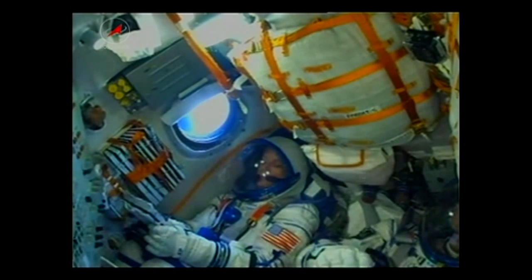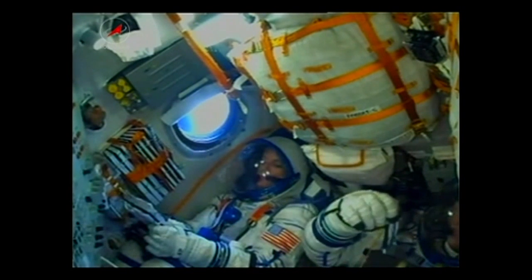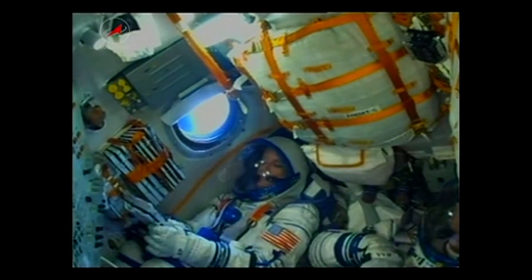The stage will continue to burn until the 4 minute and 43 second mark. Soyuz uses what's called a hot stage technique — the third stage will ignite while the second stage is still burning. This is why the Soyuz has an open area in between the second and third stages.